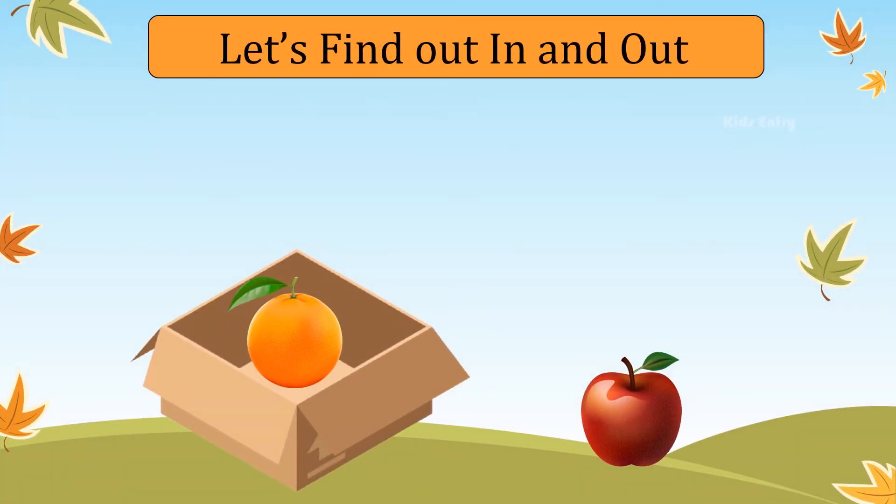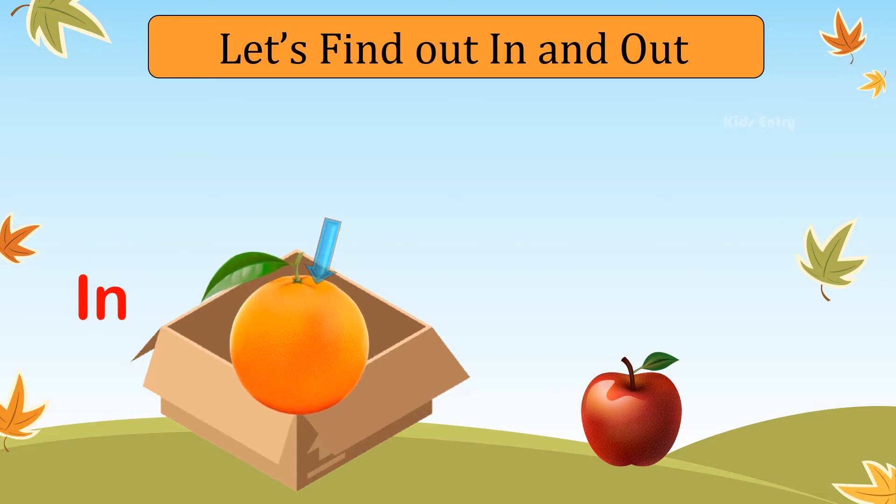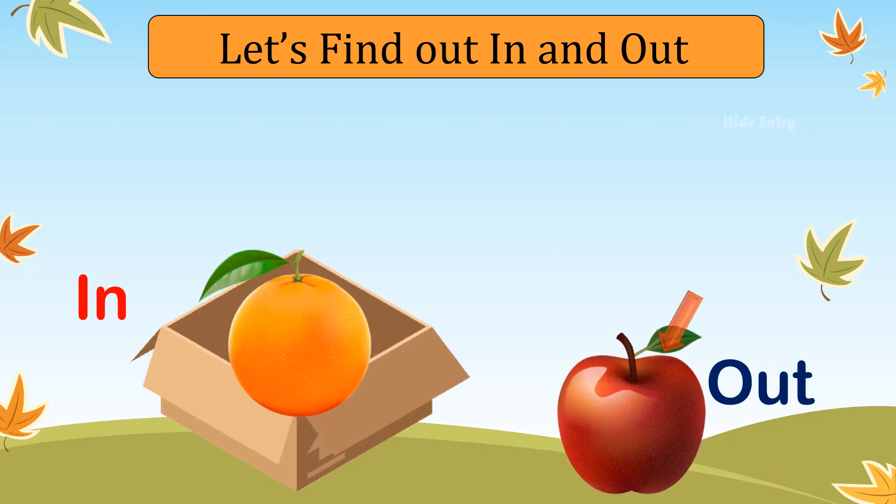Let's find out what is in and what is out. Orange is in the box. Apple is out of the box.